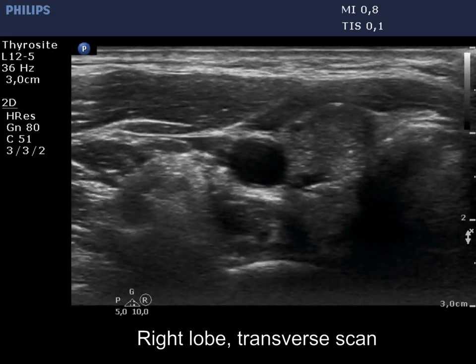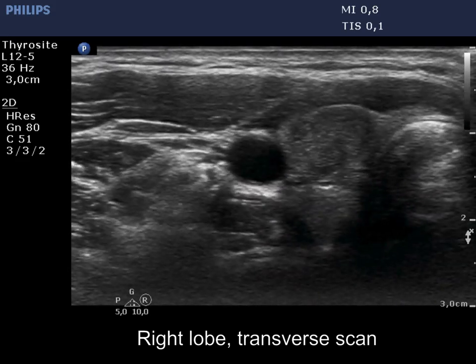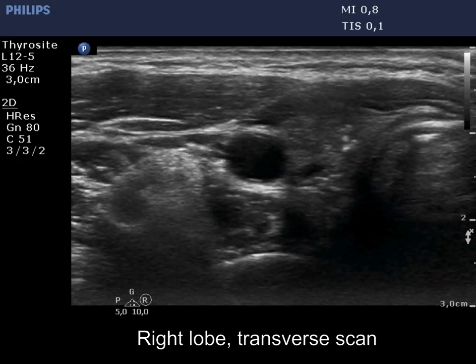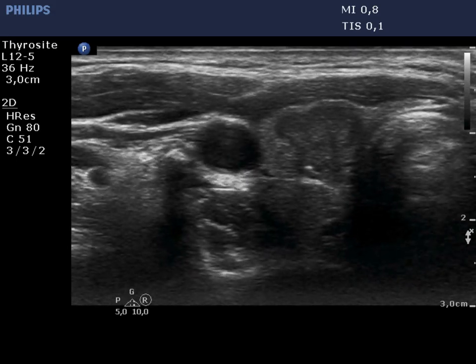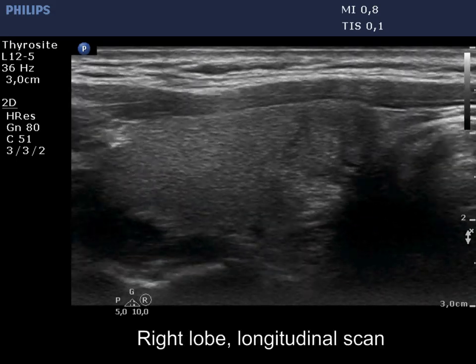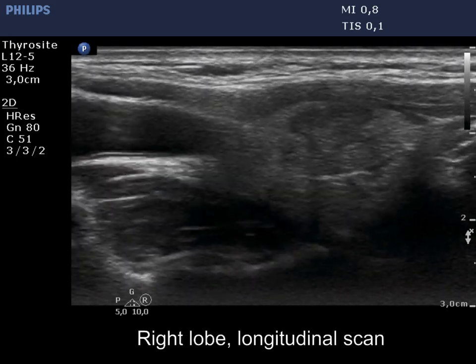Now the enlarged view is presented. The intranodular figures include elongated forms as well; however, these correspond to clusters of microcalcifications.